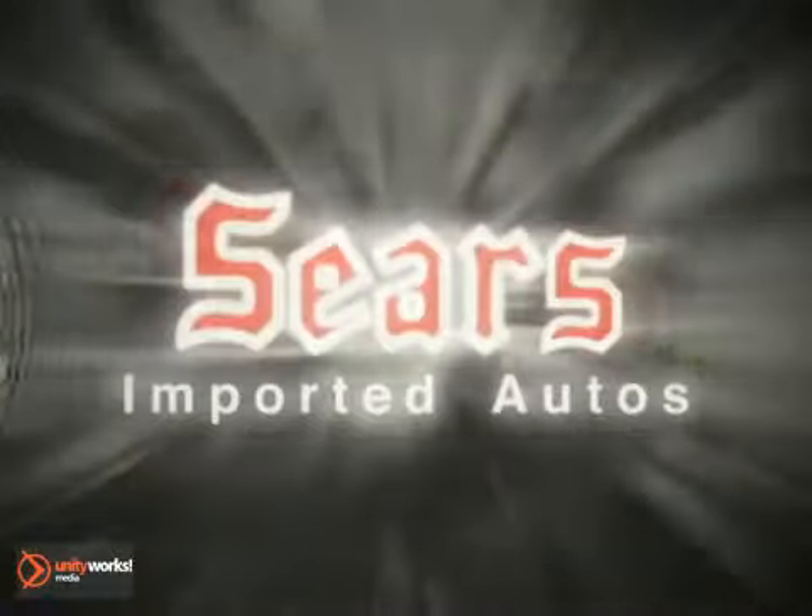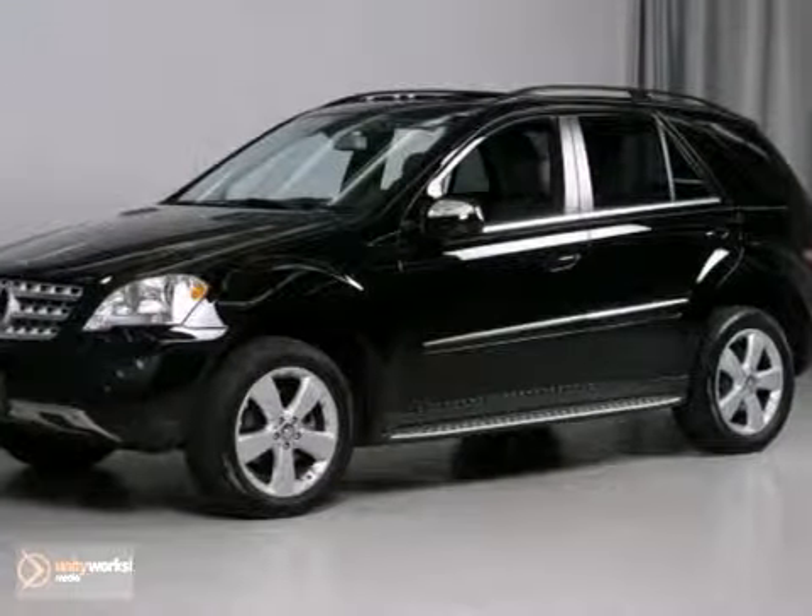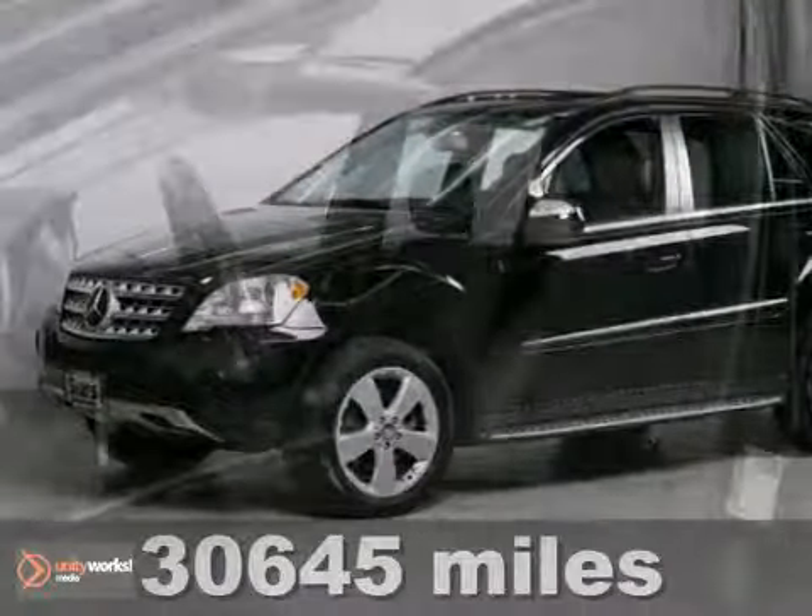At Sears Imported Autos, nothing gives us greater satisfaction than serving you. Here's the vehicle for you — it's a certified 2010 Mercedes-Benz ML350.